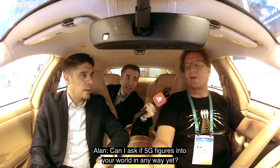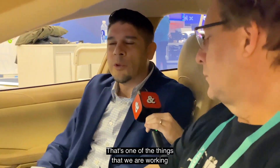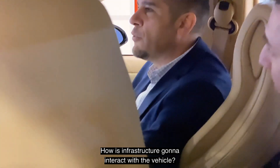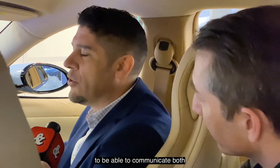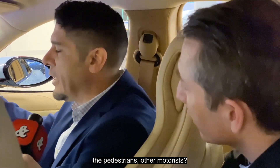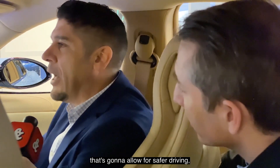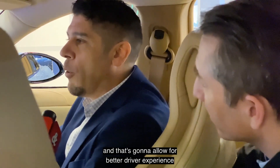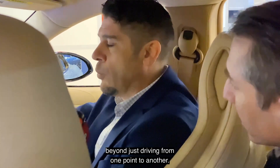Can I ask if 5G figures into your world in any way yet? Of course it does. That's one of the things where we are working with smart cities like the City of Stratford to figure out how we're going to bring the infrastructure into this — how is infrastructure going to interact with the vehicle, and how is the vehicle going to interact with other things to communicate with stakeholders around the passengers, pedestrians, other motorists. And then with the infrastructure, because it's that connection that's going to allow for safer driving and a better driver experience beyond just driving from one point to another.